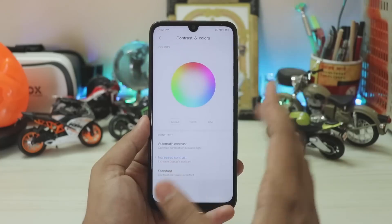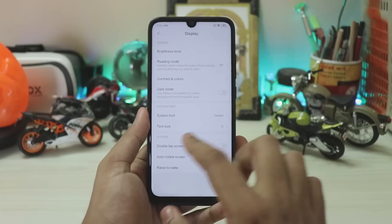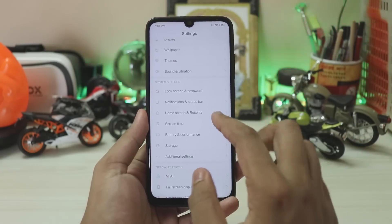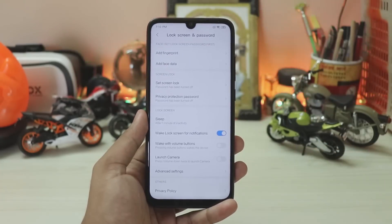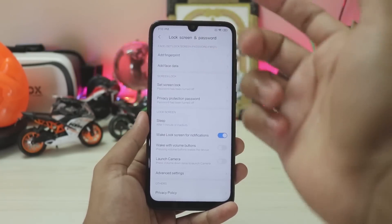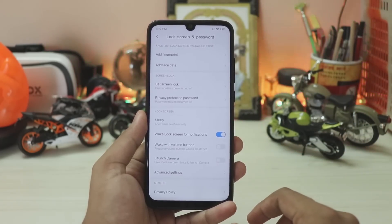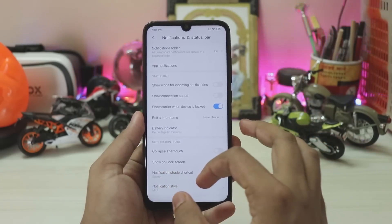Weirdly, the App Vault doesn't change to dark — it's still white, whereas in global stable and beta it completely goes black even on the Mi 9. Switching back to light mode, in contrast and colors you get the RGB wheel, which I'm still waiting for on the Note 5 Pro. You also have double tap to wake and raise to wake as before. Scrolling down to Lock Screen and Password, you still have fingerprint, face data, and face lock for apps.